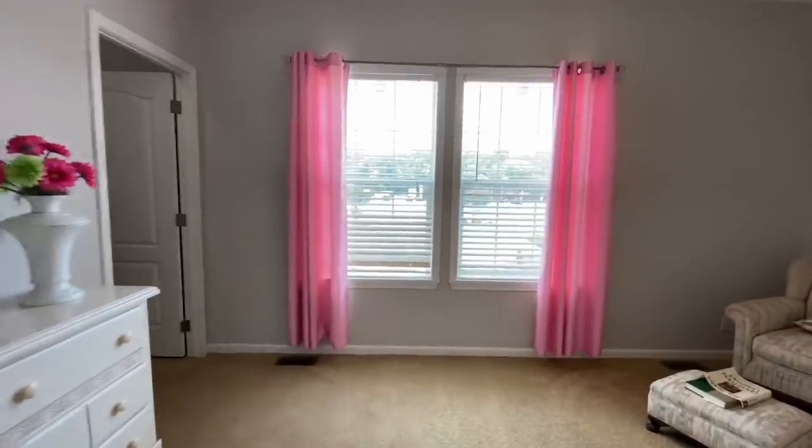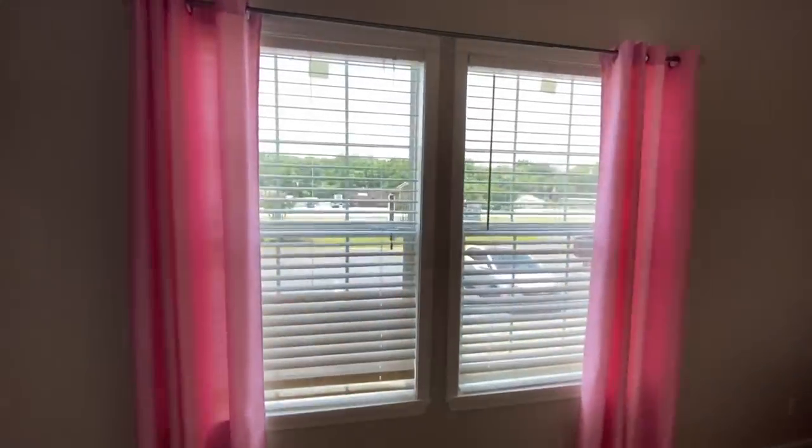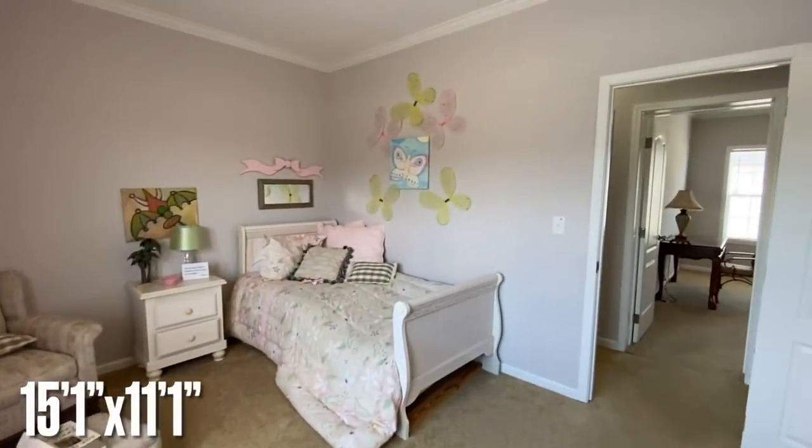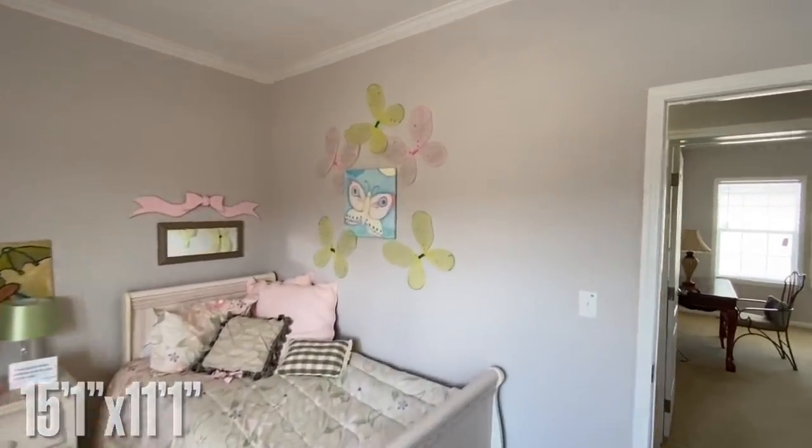All the pink! Super pink — this is your second bedroom back here, with all the butterflies.